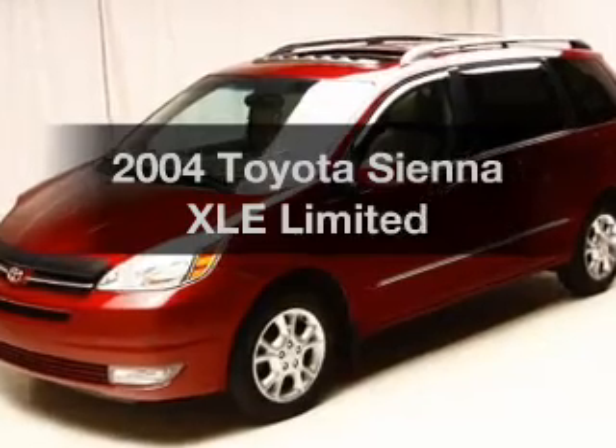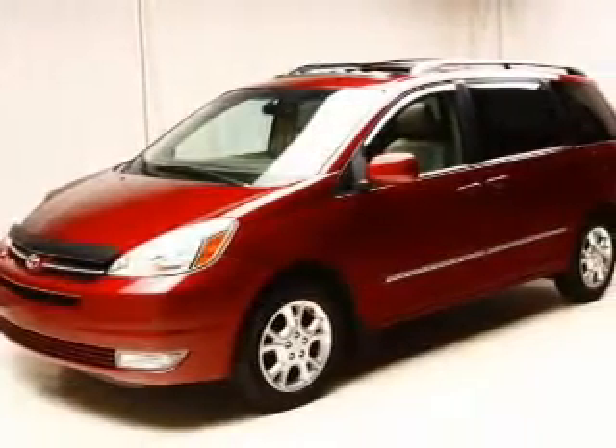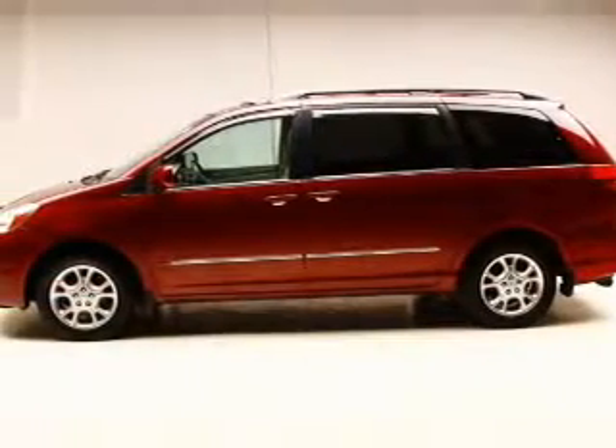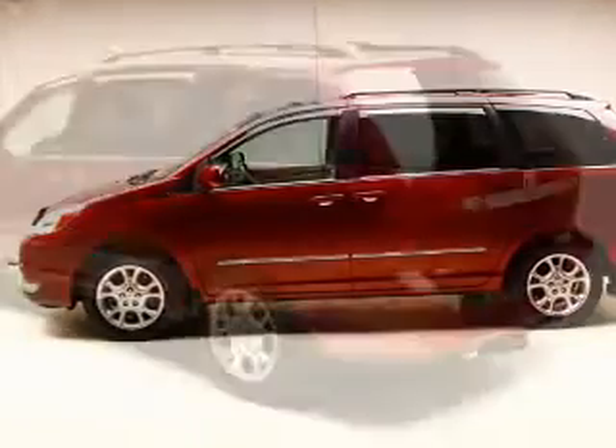Introducing the 2004 Toyota Sienna. Find everything you want in a ride under one roof with this vehicle. The powertrain includes all-wheel drive with a reliable six-cylinder engine that responds smoothly to its five-speed automatic transmission. Premium wheels give a more luxurious look.